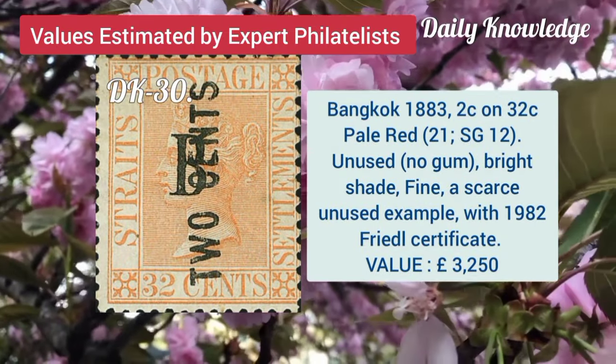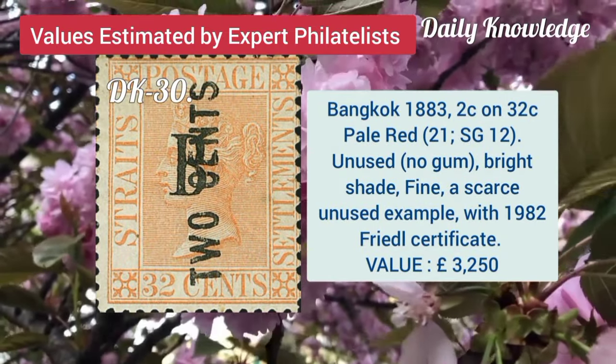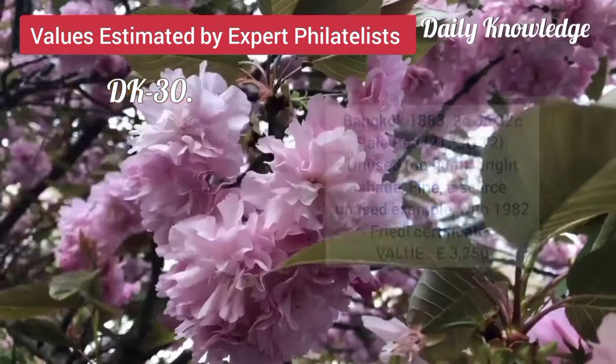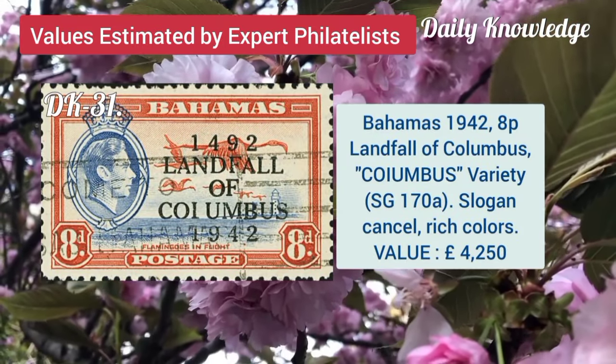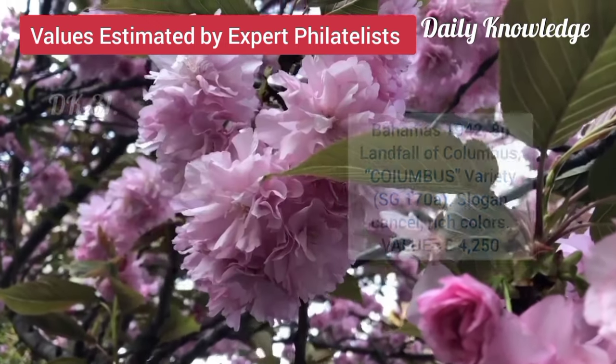Next is Bangkok, 1883, 2C on 32C, pale red, unused and bright shade. Bahamas, 1942, 8P, landfall of Columbus, and it is a variety.